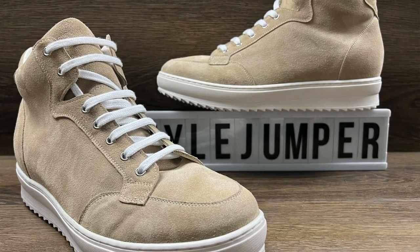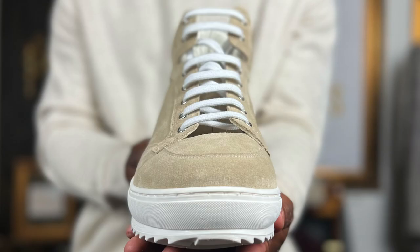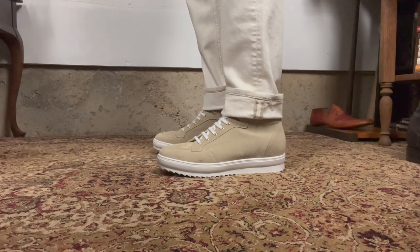I picked this one out myself because I knew once I got my hands on it, I was going to rock it and find the right look and fit to pull it together. This is a high-top elevated sneaker with a velvety suede upper in desert beige with a white super-light rubber sole. I love the jagged edge of the rubber sole — it gives it a little more edginess. That stark contrast between the desert beige and the white really makes it pop.